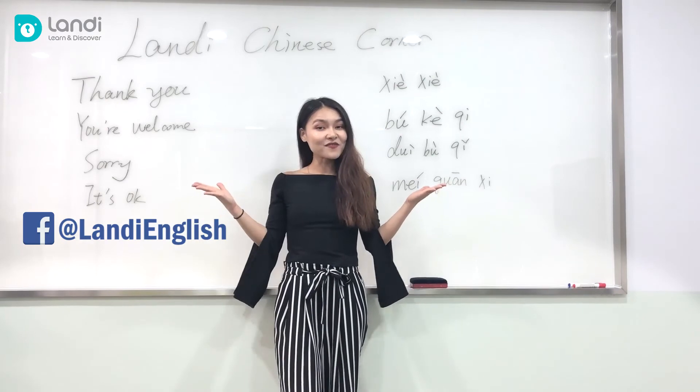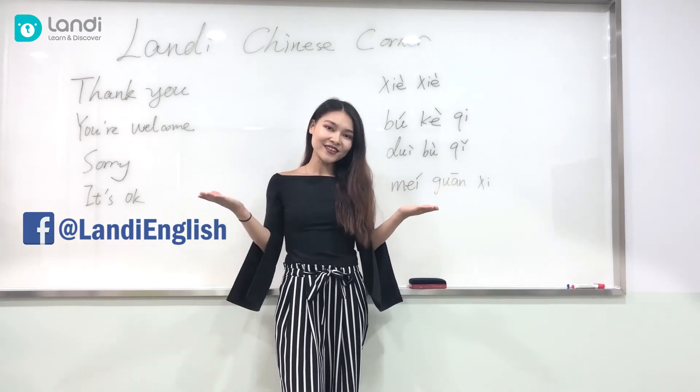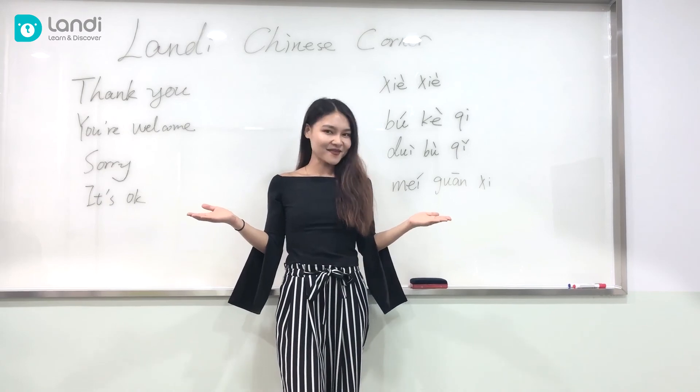All right, that's all for this video. Please comment down below what you would like to learn in Chinese. Stay tuned, more videos are coming. This is Nina — I'll see you in the next video.